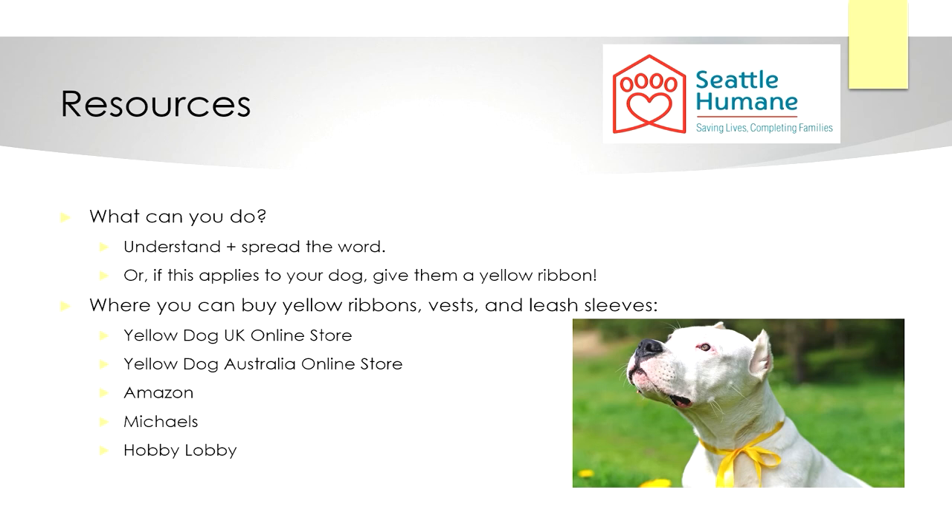Some places you can buy yellow markers are online: at the Yellow Dog UK online store, the Yellow Dog Australia online store, and on Amazon, which all ship to the US. You can also buy yellow ribbon locally at Michaels, Hobby Lobby, or other craft stores.